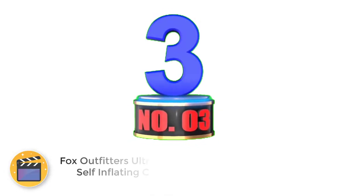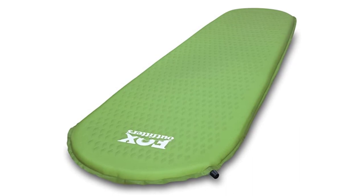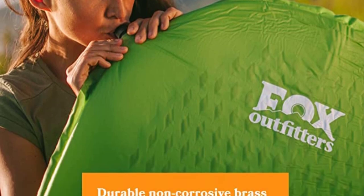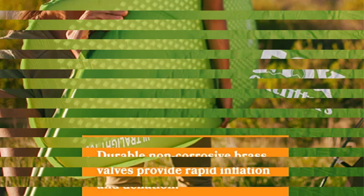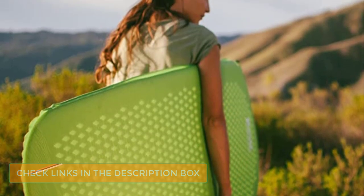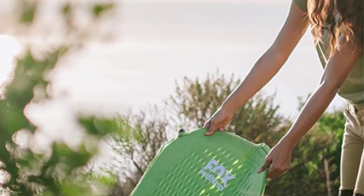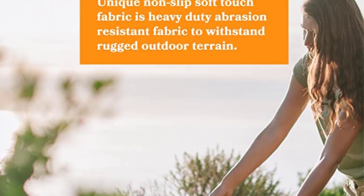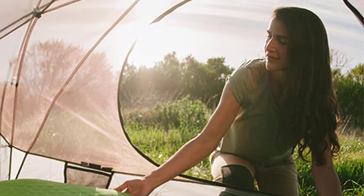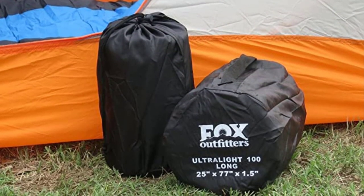Number 3: Fox Outfitters Ultralight Series Self-Inflating Camp Pad. The Fox Outfitters Ultralight Series Self-Inflating Camp Pad is a foam pad for campers that expect to put their pad through a lot of stress. It's self-inflating and super lightweight, so you won't have to worry about a backpack that drags you down. This sleeping pad is made with a foam core that is strong as a rock yet fluffy as a cloud, and you can sleep in any kind of environment and stay warm. The material is abrasion-resistant, and the diamond foam pattern reduces force and spreads out the overall weight across the pad.